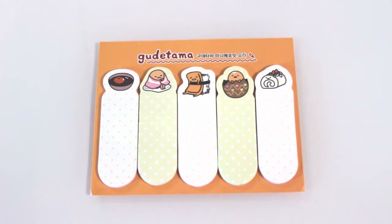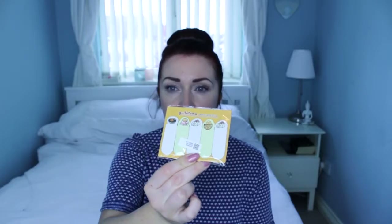So first thing — I did actually think this was a really really good buy. I got these Gudetama little page flags. I thought I was just getting one pack but I actually got five packs. So I'm going to be giving a few of these away to somebody because I'm not going to use all of them. But they are so cute and adorable.